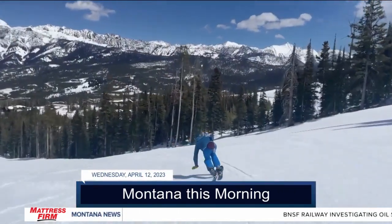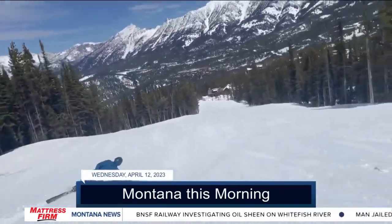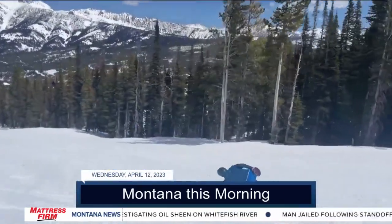Feels really good, looks really cool — turning heads on the chairlift all day. That's what Telemark skiers live for. You're going to love this one. Coming up, we'll show you what springtime Telemark skiing looks like at Big Sky. It involves your hands.